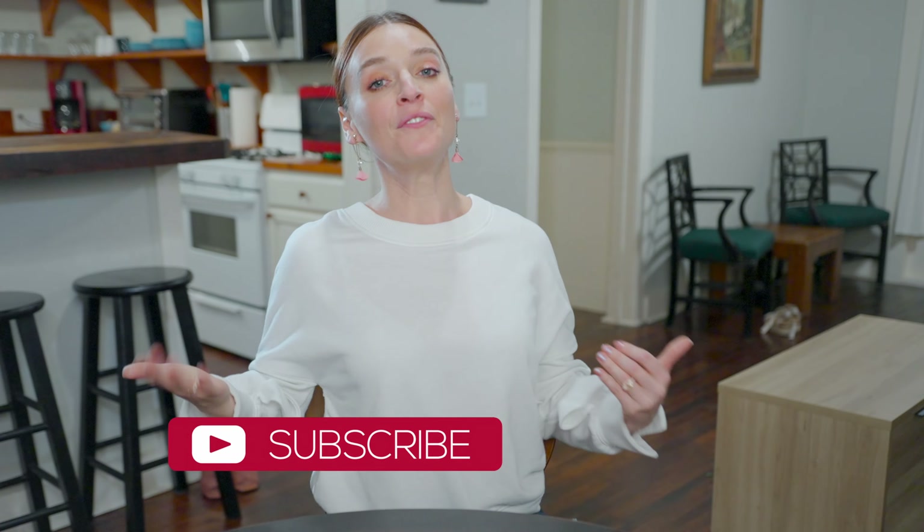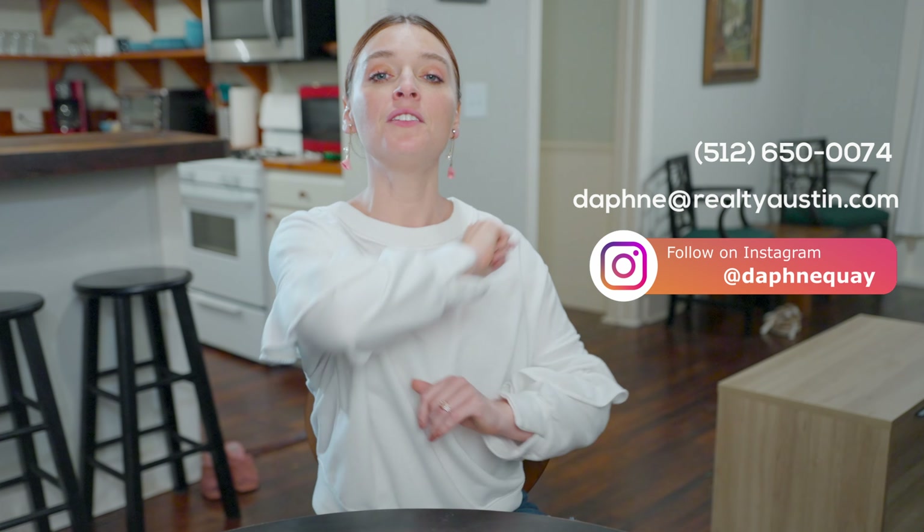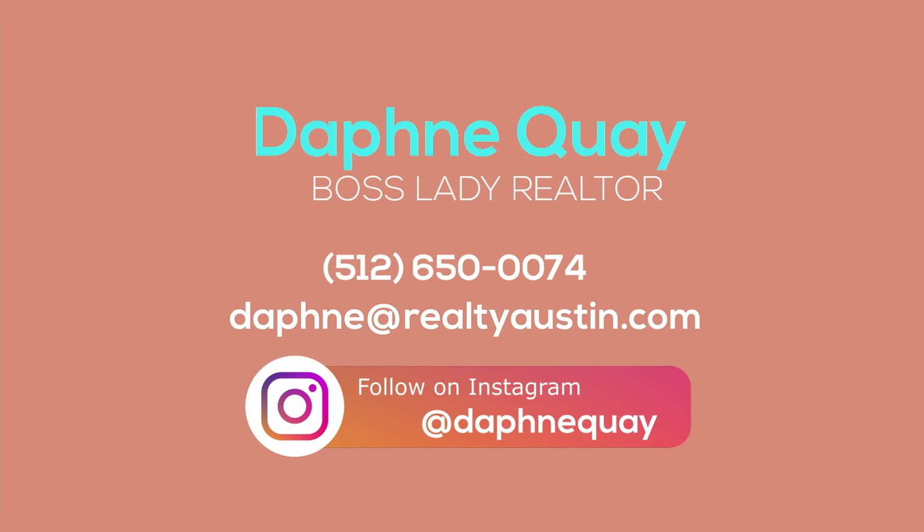That's what I've got for you about Olmos Park in San Antonio, Texas. It really is such a magical little neighborhood — so welcoming, so clean, and so beautifully taken care of. I could literally just spend all day hanging out there. I love doing videos like this. If there's another neighborhood you'd like to learn about, either in Austin or San Antonio or anything in between, leave a comment. If you're thinking about making a move anywhere in Austin or San Antonio, feel free to reach out — you can call me, text me, email me, or send me an Instagram DM. I got you. Again, I'm Daphne Coy, your Boss Lady Realtor.